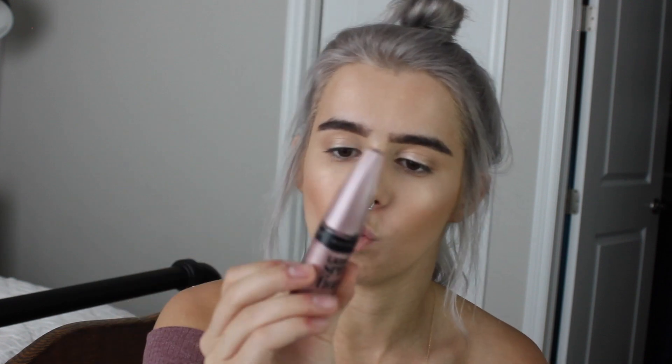Then I'm going to be taking my same ColourPop highlighter in Lunch Money on the inner corner. These are Tweezerman — a Tweezerman eyelash curler — and I'm just going to be curling my eyelashes, and then coating them with one coat of Lash Sensational by Maybelline mascara.